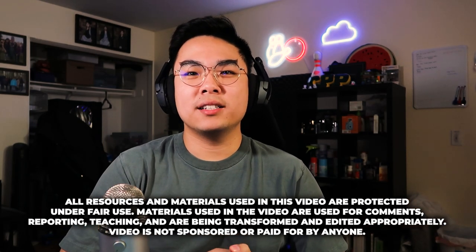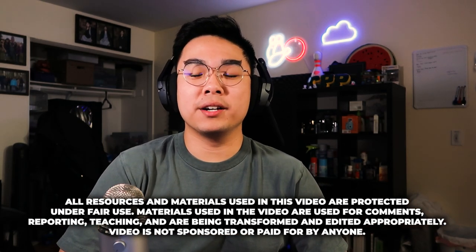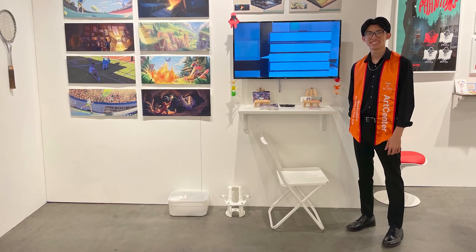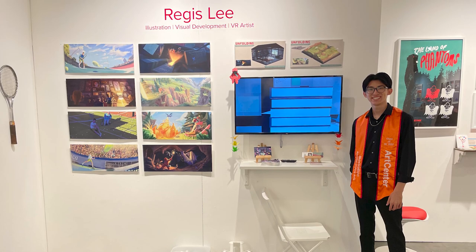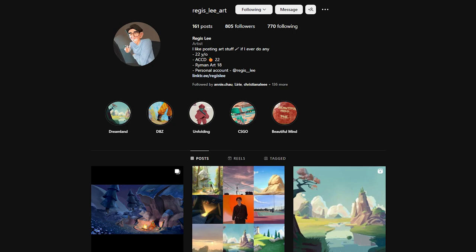Hey guys, my name is Jeremy and today I'm joined by a good friend of mine for over 10 years. His name is Regis and he recently got a bachelor's in illustration, graduated from ArtCenter. I thought it'd be very interesting to bring him along to my channel. For the first time I'm having a special guest and he's going to talk about his life at ArtCenter — schoolwork, projects, and whatever it is. I'll leave his Instagram down in the description so you can check out his artwork.